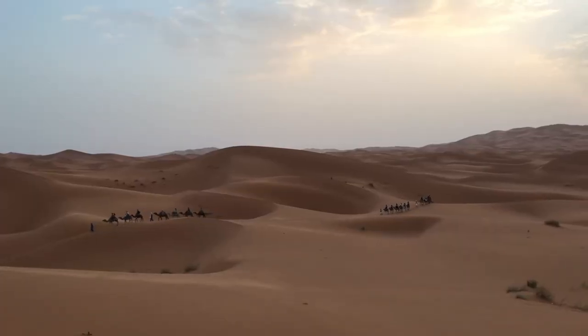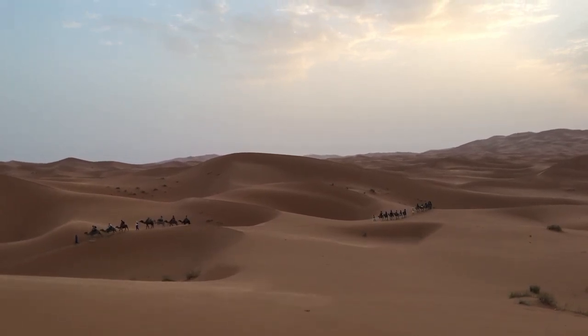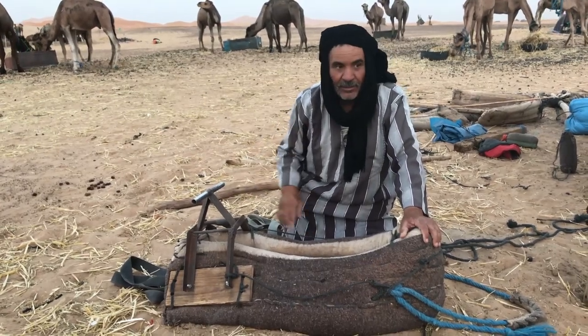Omar began guiding camel treks in the year 2000, but our conversation focused on the saddle-making traditions of the region, a skill that now seems lost on the younger generation.